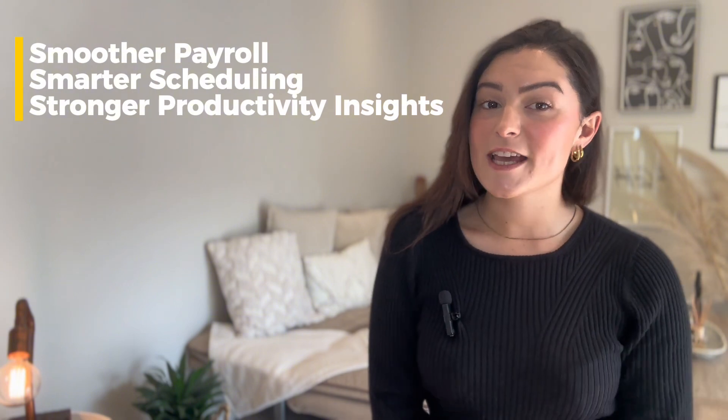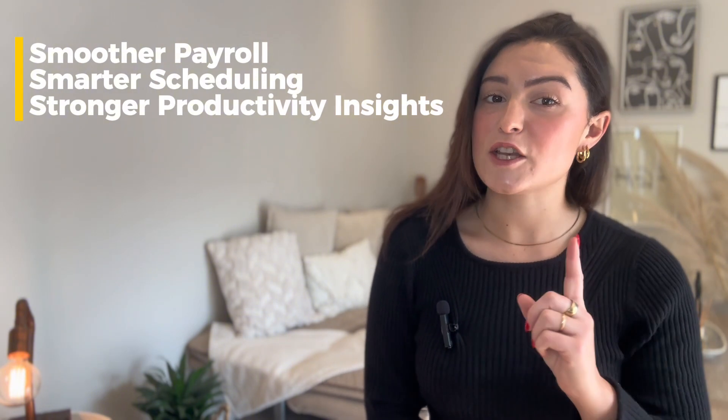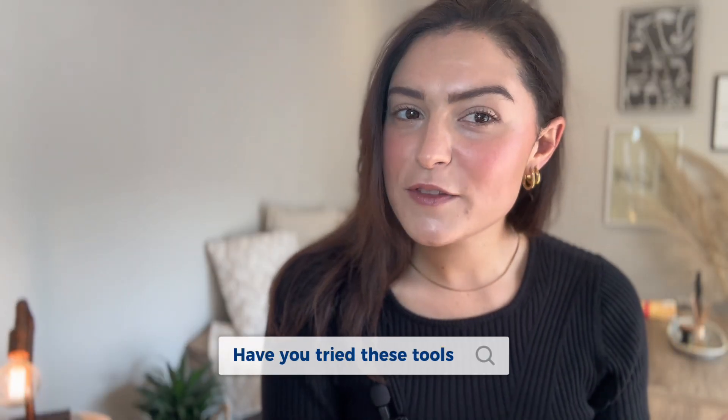Choosing a Connect Team alternative isn't just about the features — it's about the right fit. Whether you need smoother payroll, smarter scheduling, or stronger productivity insights, there's an option here that just might do it better. Have you tried any of these tools? Don't forget to subscribe. Thanks for watching.